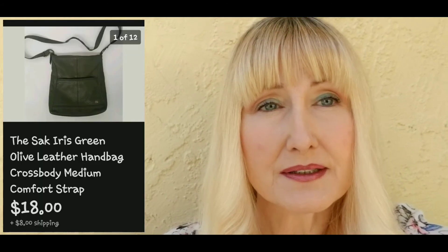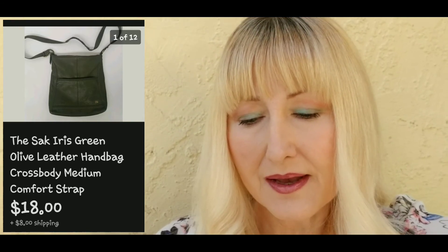The next item I had in my store for a long time — I didn't have very good pictures of it, so I retook the pictures and it paid off. It's called The Sack — an olive green crossbody bag. I ended up taking an offer of eighteen dollars plus eight dollars shipping. I'd had that purse so long I don't remember what I paid for it, but it wasn't very much.